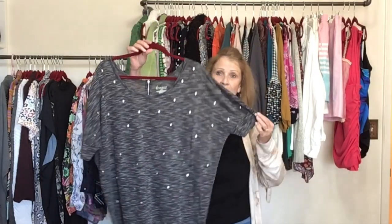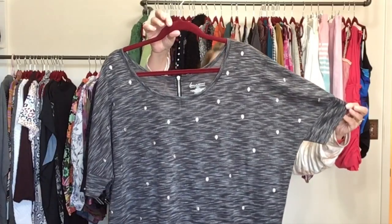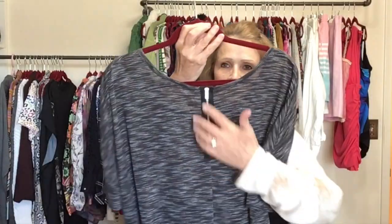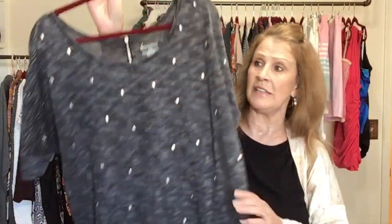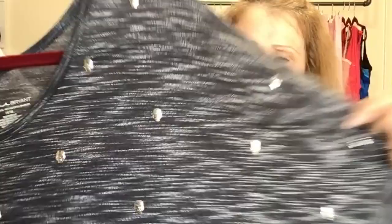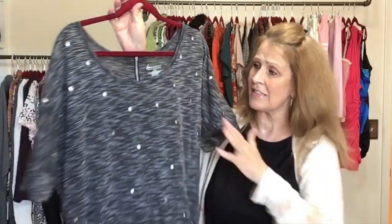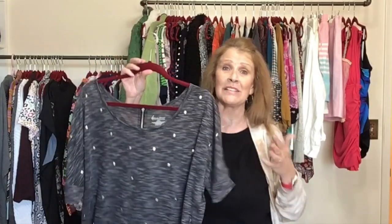I got a couple pieces by Lane Bryant. This one is kind of a space dye, very sheer t-shirt with a zip detail in the back and metal stud detail — little skeletons. Very cute. Lane Bryant size 14/16. Skulls and skeletons tend to perform pretty well. We'll see how it does with Lane Bryant — I've never tried anything like this by the brand.